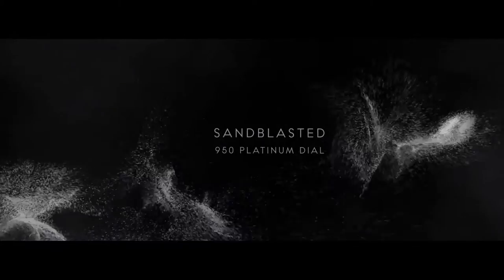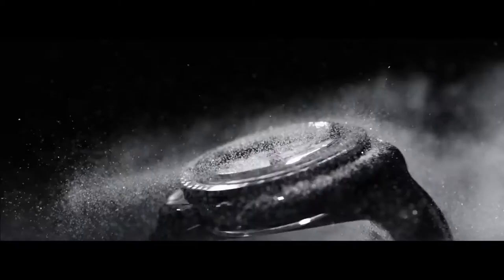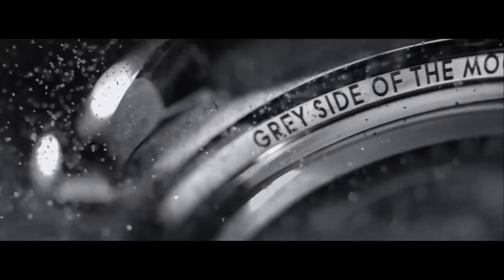The sandblasted platinum dial is another marvel. This treatment recalls the unique iridescence of the lunar dust, whose muted shades so enchanted the Apollo 8 crew nearly half a century ago.